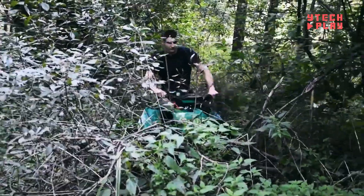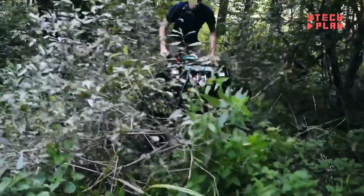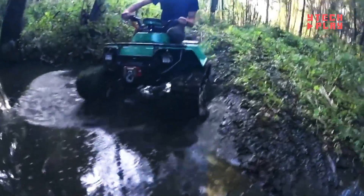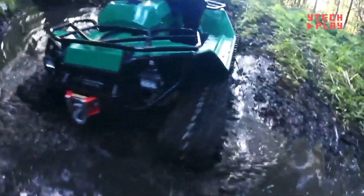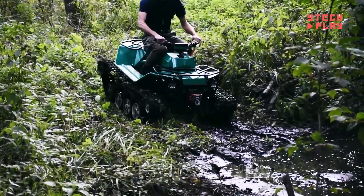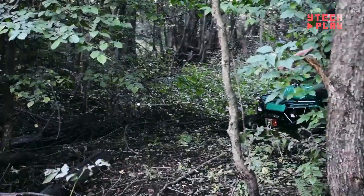Priced at around $15,000, the PatrolTrak Mini combines compact size with impressive performance, making it an appealing choice for anyone seeking reliability and durability in their next outdoor vehicle. Get ready to conquer the great outdoors with this versatile ATV.